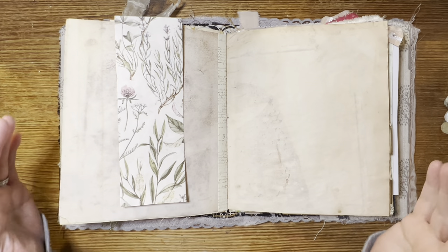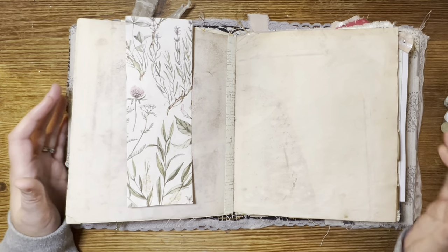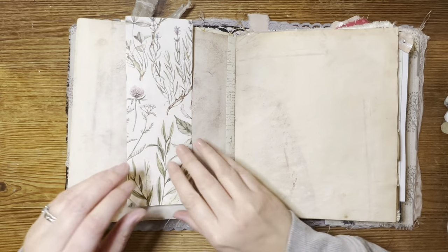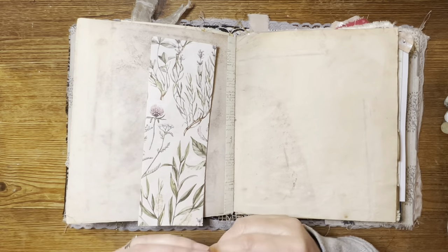Let's put together a quick page in our quiet crafting space, settle in and have a little chat. Hello and welcome to the Treasured Page. I'm Melanie and this is our quiet crafting space.